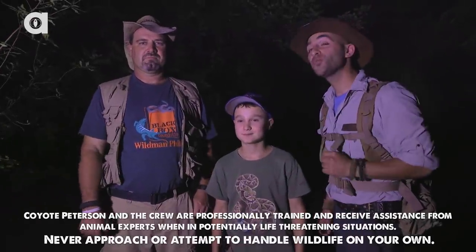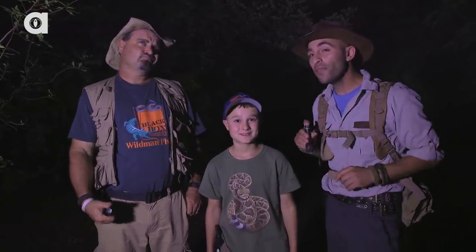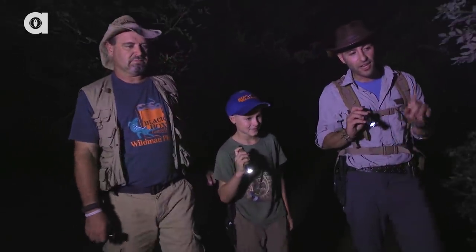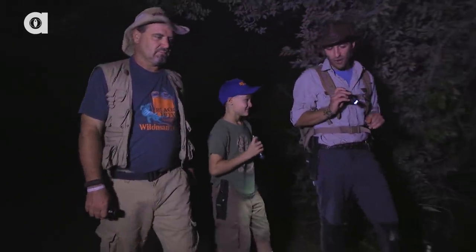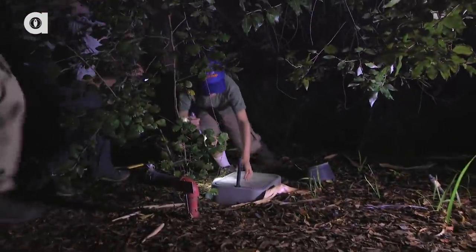I'm Coyote Peterson. This is Wild Man Phil and his son Archie, who might actually be a little wilder than his dad. Tonight we're in their backyard at the Boyce Thompson Arboretum. Now Archie, as I understand it, there's something underneath this lid over here that we might want to take a look at. Let's check this out.